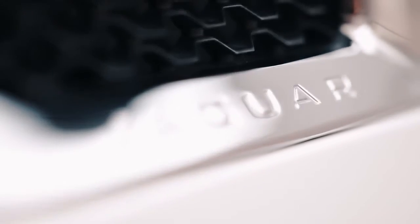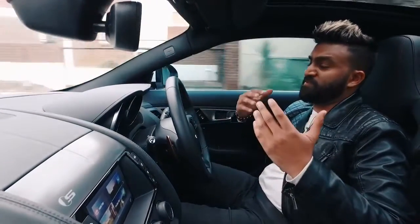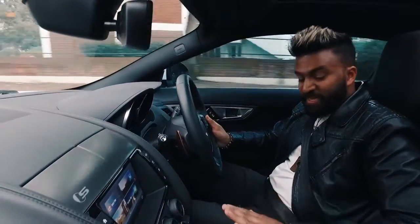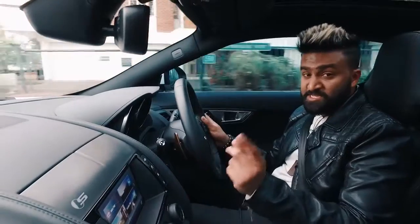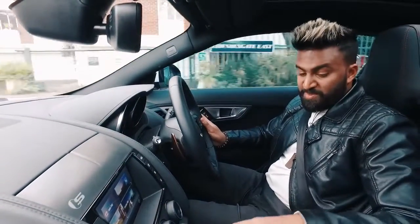In the F-type you get a choice of three drive modes. There's a normal mode for everyday driving, a rain/wet and snow mode which cuts power and makes things easier to handle in tricky conditions, and then the one you want: dynamic mode. Flick it all the way down, put the gearbox in sport, and it leaves you with a big grin on your face.